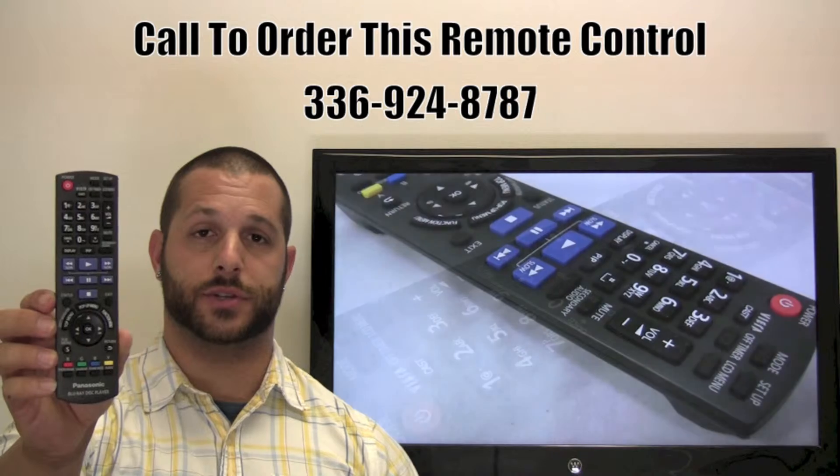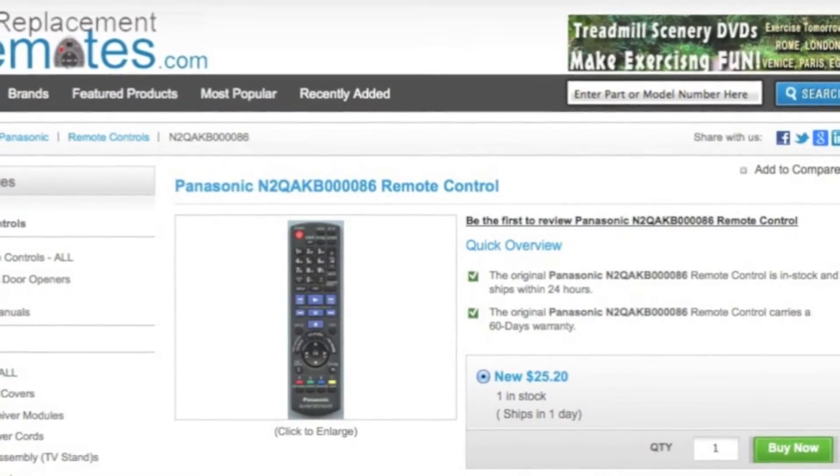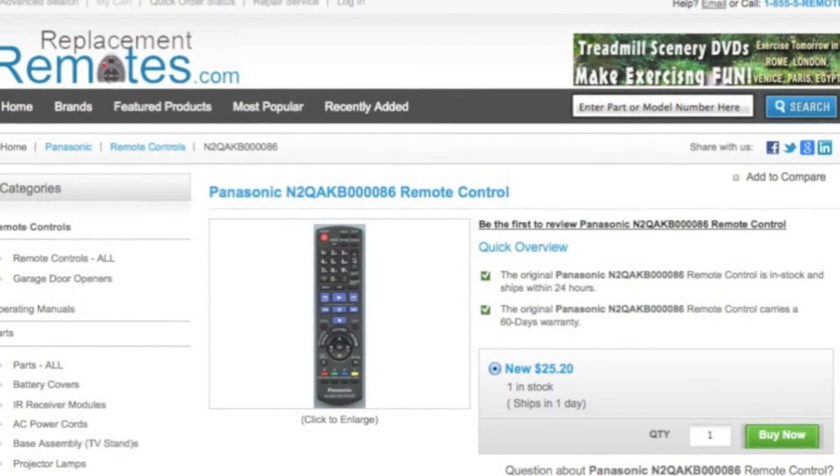Our friendly staff will be glad to assist you, or as always, log on to our secured and trusted website by clicking the link below this video I provided, hit the green buy it now button, and we'll ship you this brand new Panasonic LCD TV remote control.